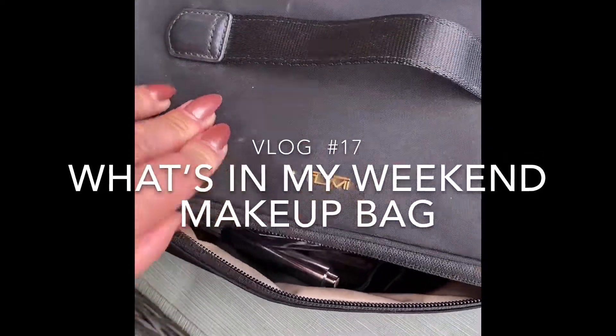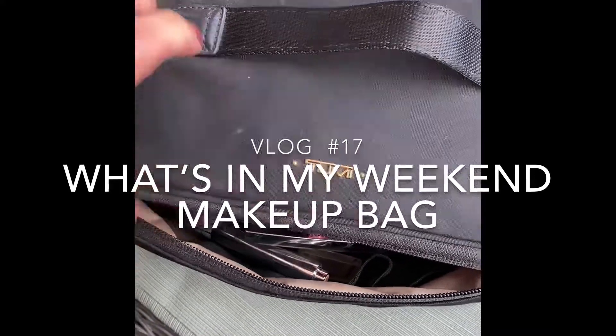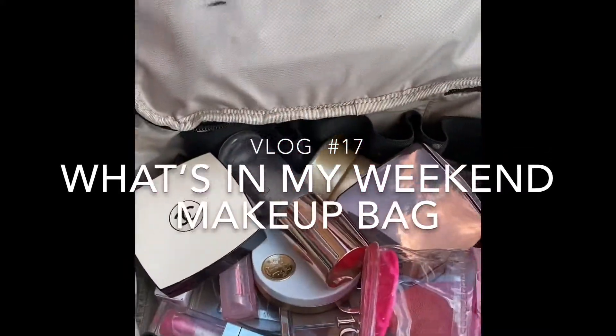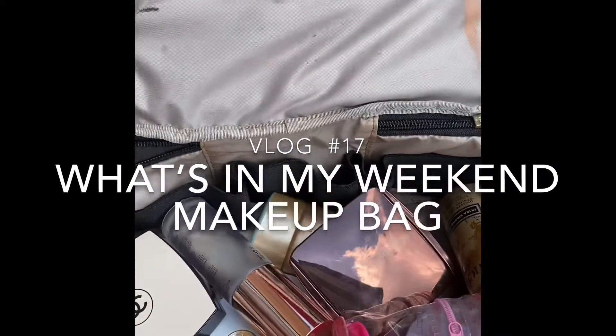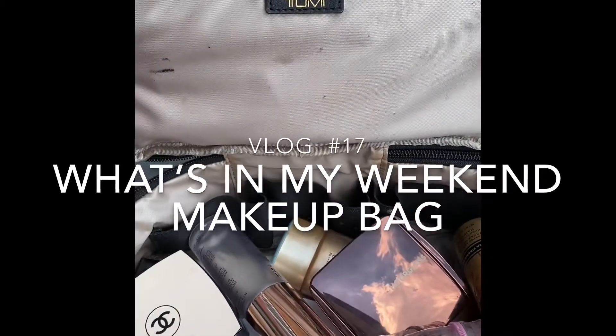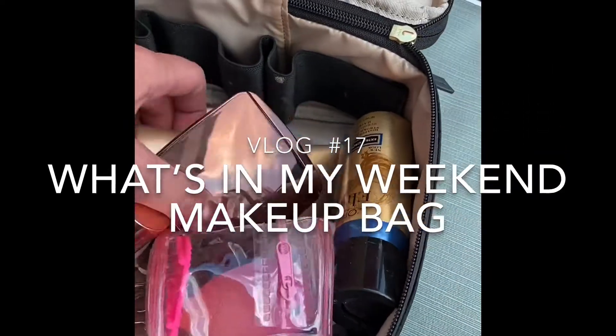I'm going to show you this makeup bag that I brought with me for the weekend. It's super random — you can see it is so messy. I really didn't get to clean this bag before I left, but I just wanted to share some of the products I took with me.